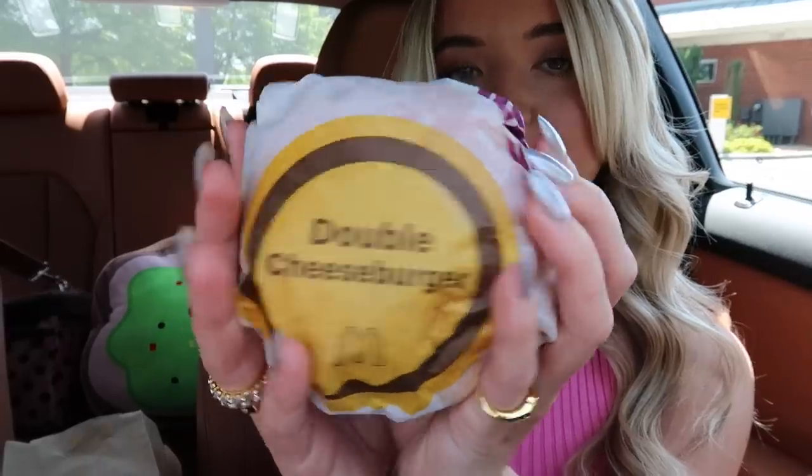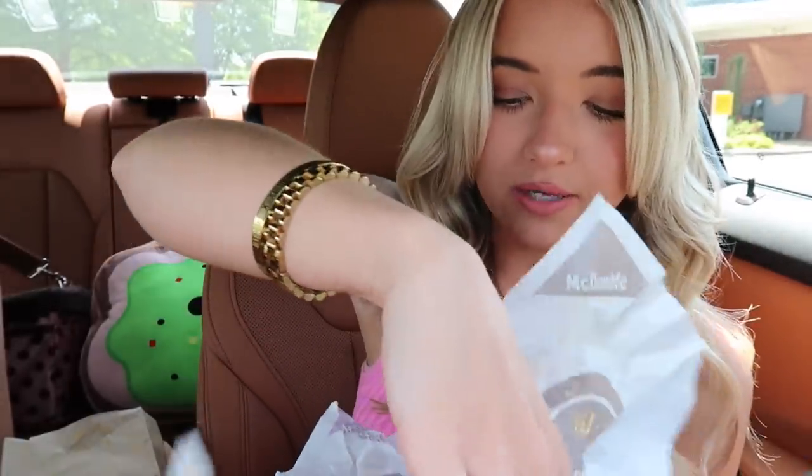Okay guys, McDonald's bag has been secured, our double cheeseburger has been secured. Here is our Diet Coke — oh my gosh, McDonald's has what I want to say is the best Diet Coke, though Burger King is up there too. Their fountain drinks go hard. Let's take a look at this double cheeseburger — you can see on the wrapper it says double cheeseburger. This is hot and fresh! Oh, this is a greasy boy, it looks so good.